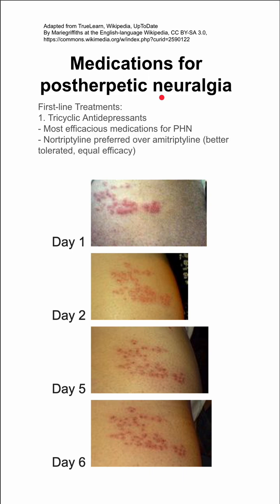First-line treatments include tricyclic antidepressants, which are the most effective for postherpetic neuralgia. Nortriptyline is preferred over amitriptyline — it's better tolerated with equal efficacy and lower side effects. These are usually limited by anticholinergic side effects, especially in older patients.